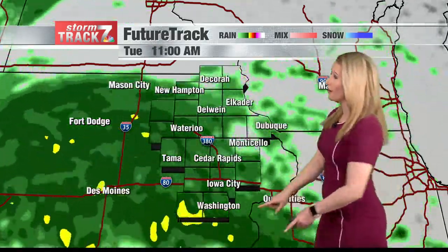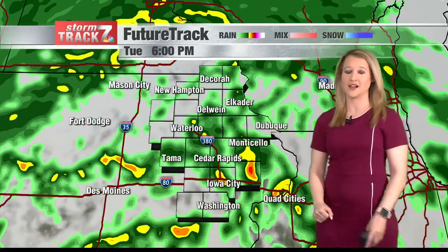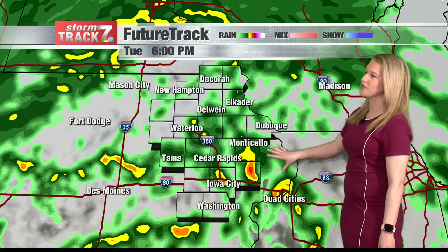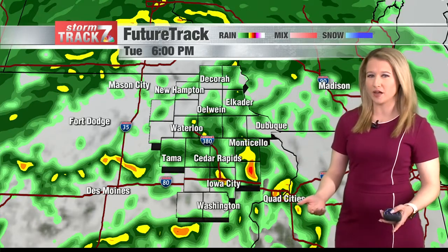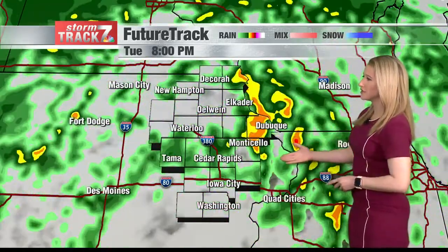Those to the north will stay relatively dry, but not for long. As the system continues to track northward, you could see some heavy rain at times. From 6 to 9 p.m., we could see a couple of thunderstorms develop. The severe threat does look low at this time, but we can't rule out a couple of strong storms. Again, 6 to 9 looks to be our best chance for some of those storms.